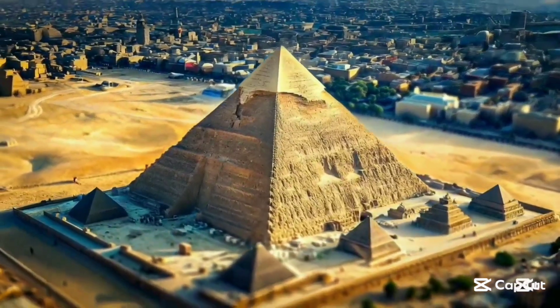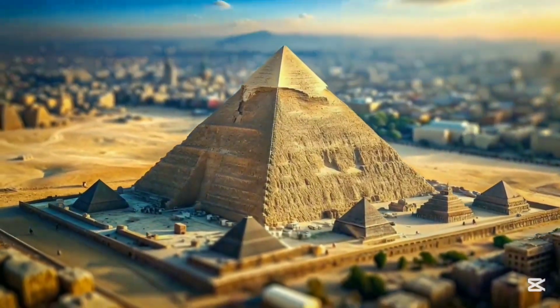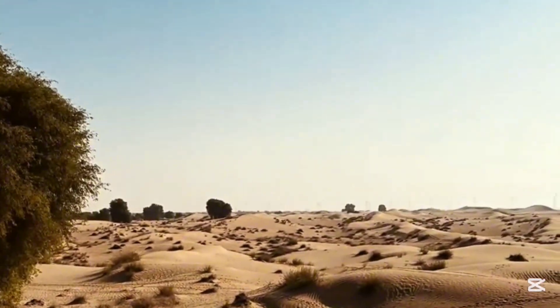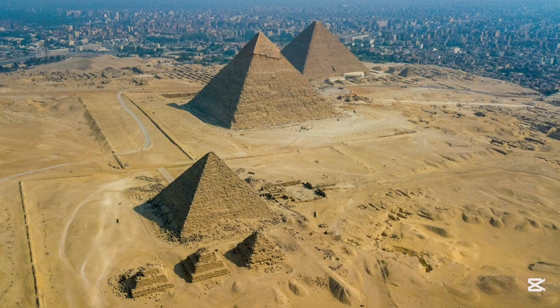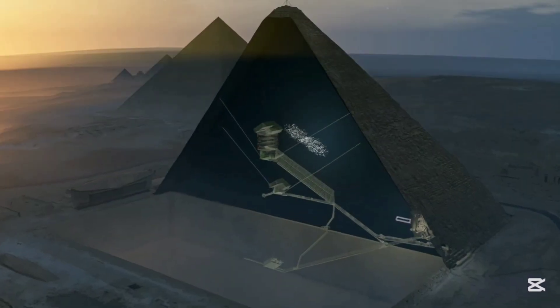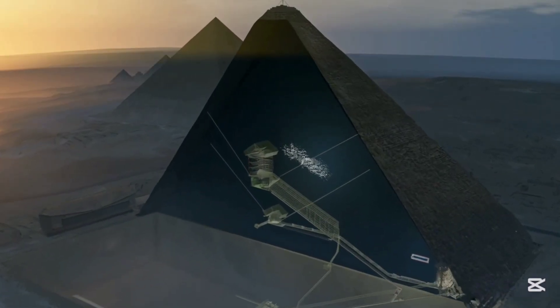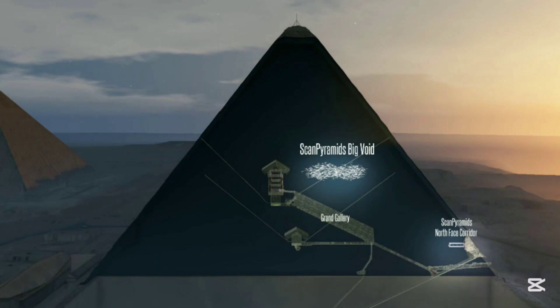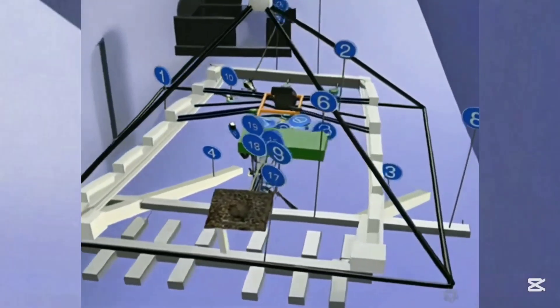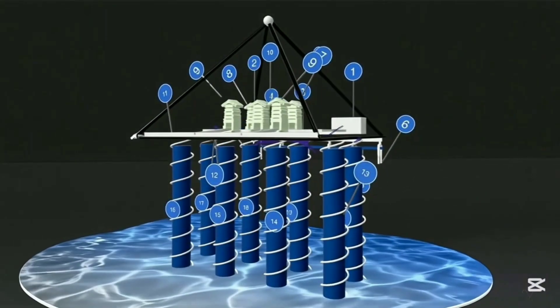Mind-blowing discovery beneath the Khafre Pyramid — this is huge. New findings have just come to light, and they allow us to reconstruct a full 3D model of what lies hidden beneath the Khafre Pyramid. Researchers using advanced Capella Space and Umbra SAR tomography have analyzed dozens of high-resolution images taken from different angles, revealing stunning internal structures never seen before.